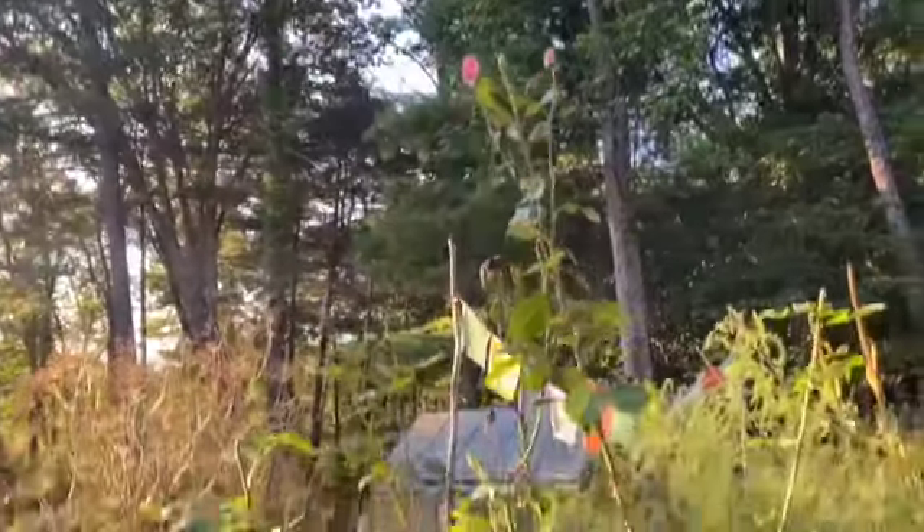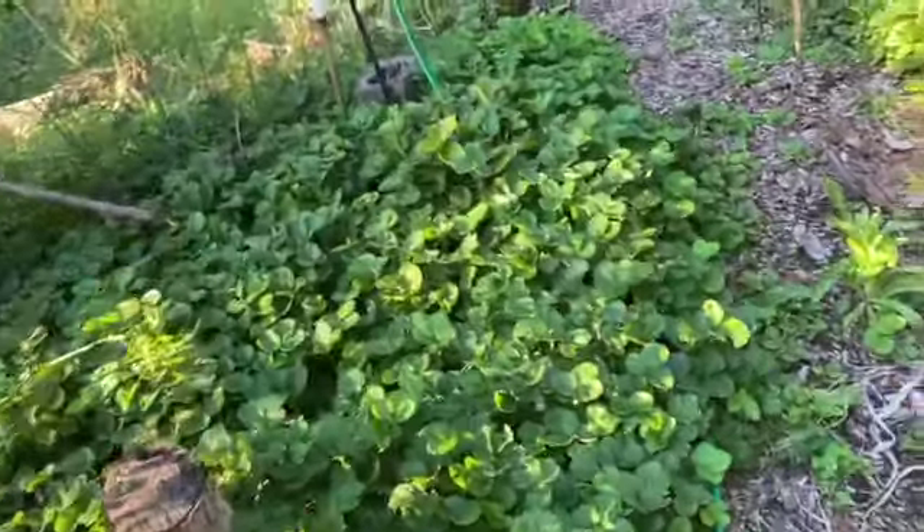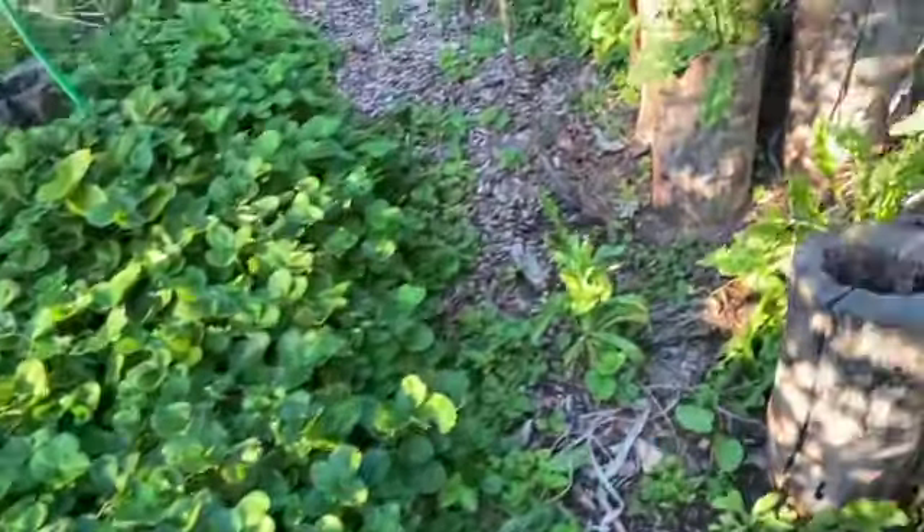Sedum looking magnificent, the roses, the strawberries devouring everything in their path. Who knew, right?